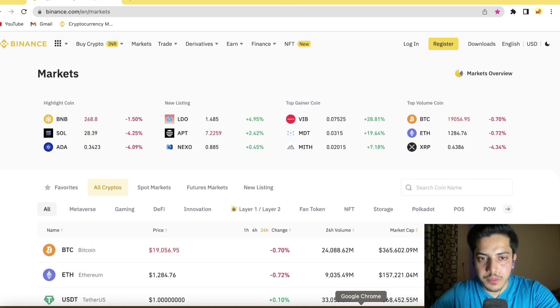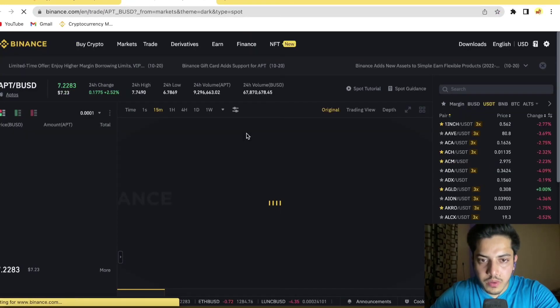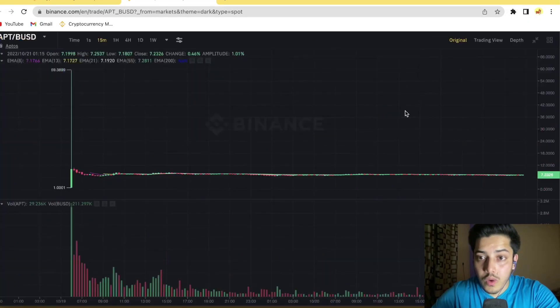Hey guys, Crypto are here. Let's talk about APT — what's going on, when to buy, when to sell, and what's going to happen next from here technically. The chart is indicating it has a lot of potential; it will pump parabolic up to 300 to 500 percent. It's just taking its time — it will pump super soon. Let's get into it and talk about why I am bullish.